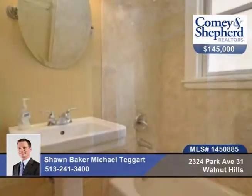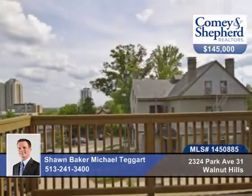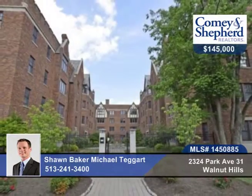You're just steps from dining, shopping, and award-winning Eden Park. Plus, there's an elevator. Call Sean and Michael to see this home in person.